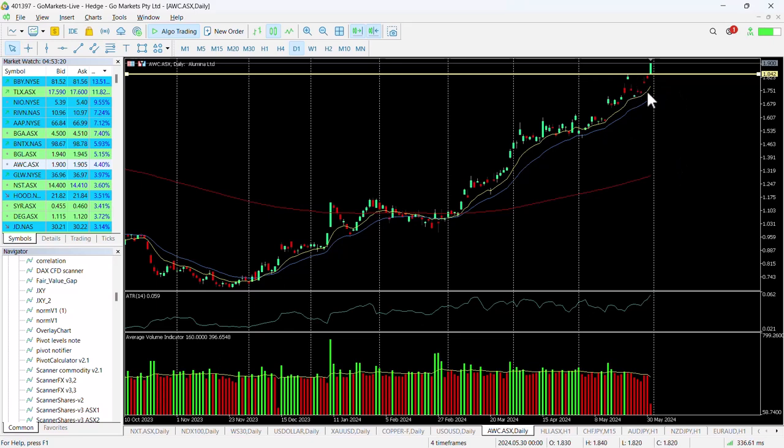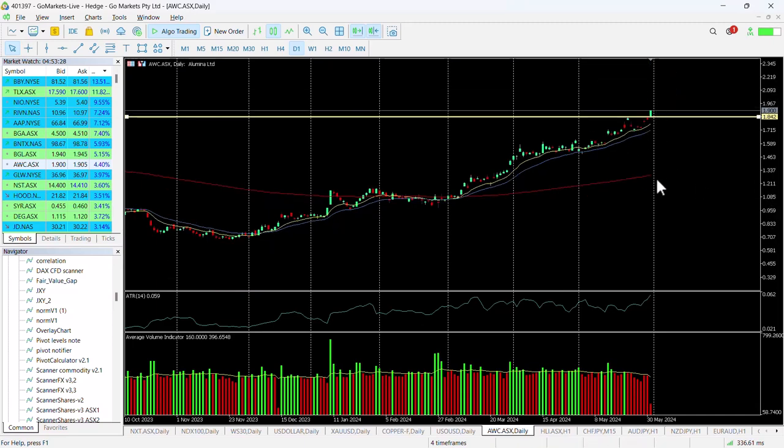You can see here we talked about this pushing against resistance of around about 184. We last tested it on the 22nd of May, and you can see today we've got that breach — a really nice move higher up to 190 at this stage.